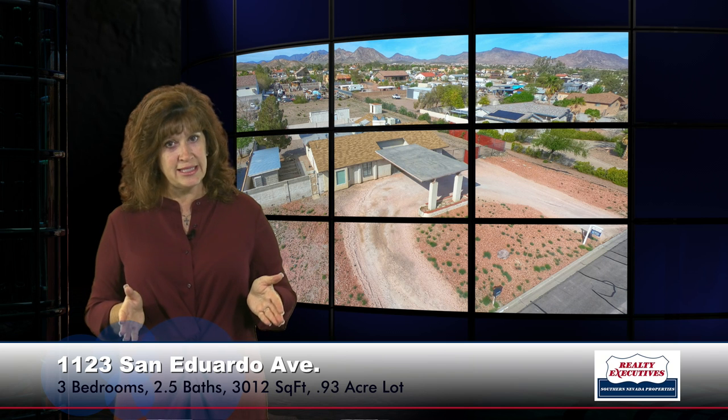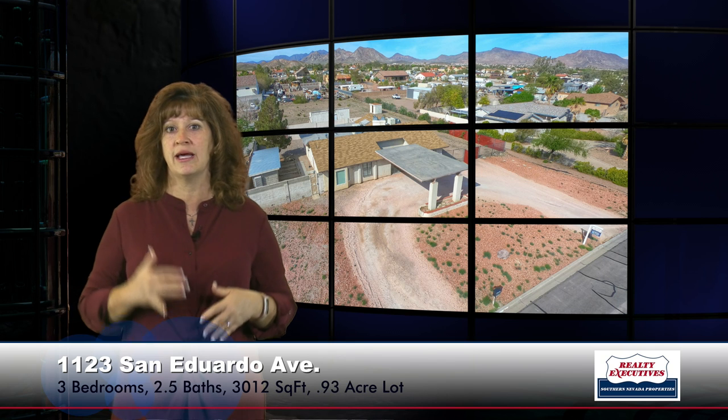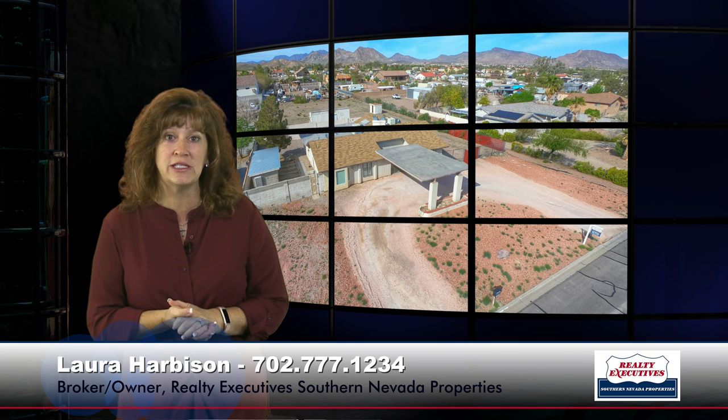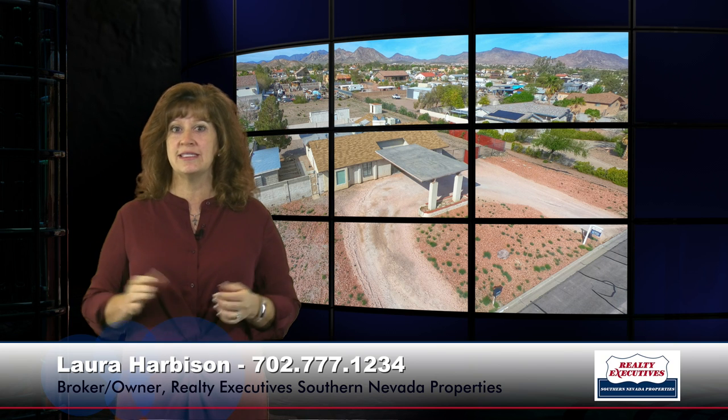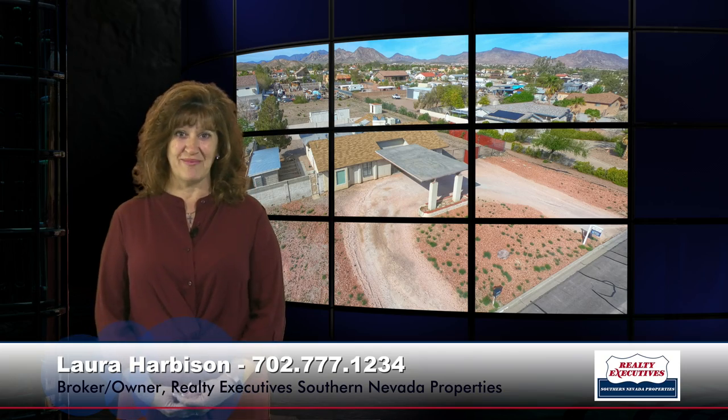In summary, this is 1123 San Eduardo Avenue in Henderson, Nevada. It's in Mission Hills Estates. It's 3,012 square feet with three bedrooms, two and a half baths on a .93 acre lot with a circular drive, porte-cochère, dog kennels, workshop, and the most amazing kitchen you've probably ever seen. We would love to show this property to you — give us a call any time. We are open seven days a week, and I'd be happy to meet you there. Looking forward to seeing you.